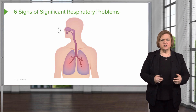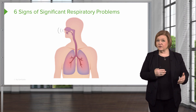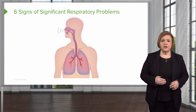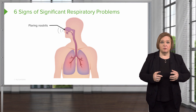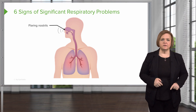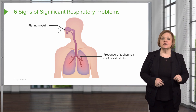Now I want you to be aware of some major signs of significant respiratory problems. All nurses need to recognize these — if they see these signs, they know they need to take the next step because the patient is heading toward possibly severe respiratory problems. The first one is flaring of the nostrils with breathing; that means their body is really working hard. Also, if you notice their respiratory rate is going up — greater than 24 breaths a minute — we call that tachypnea.